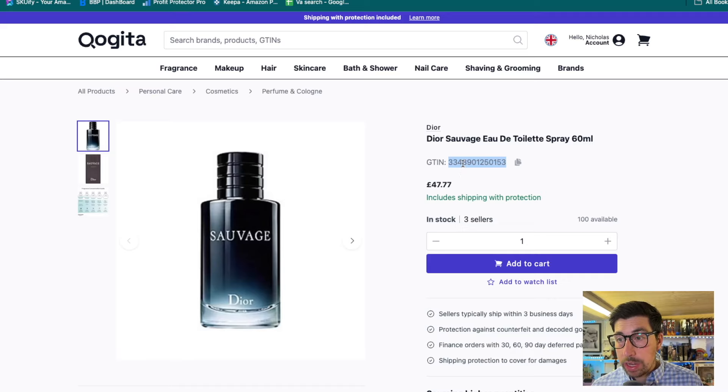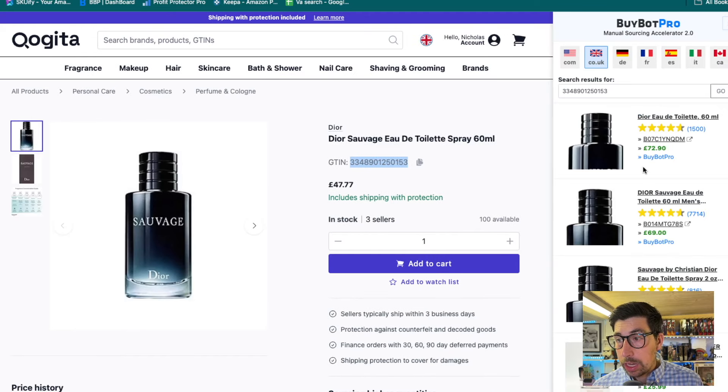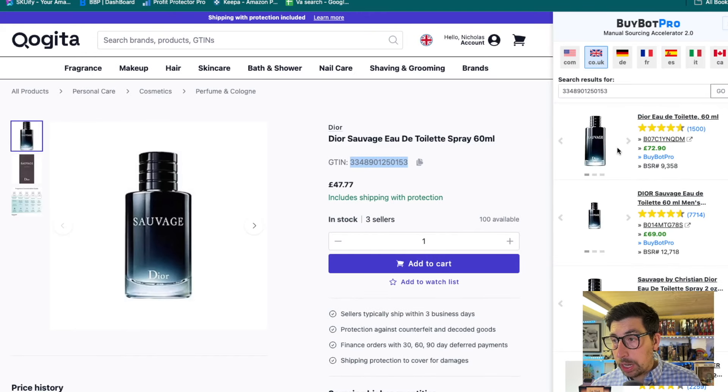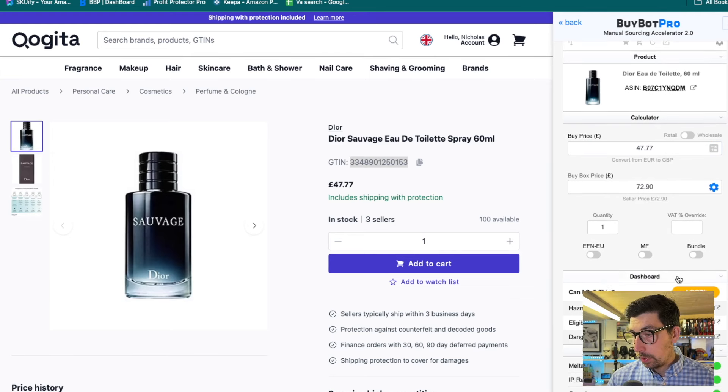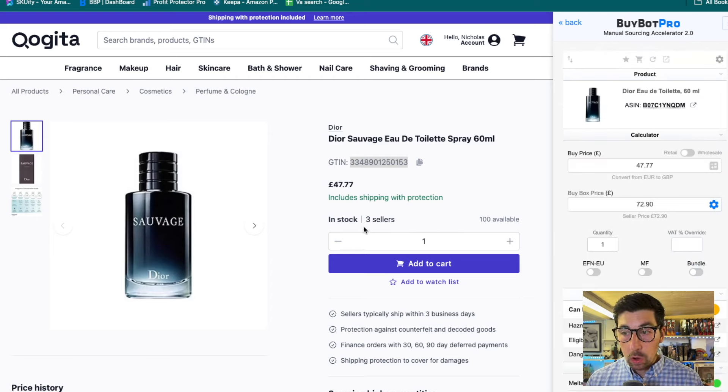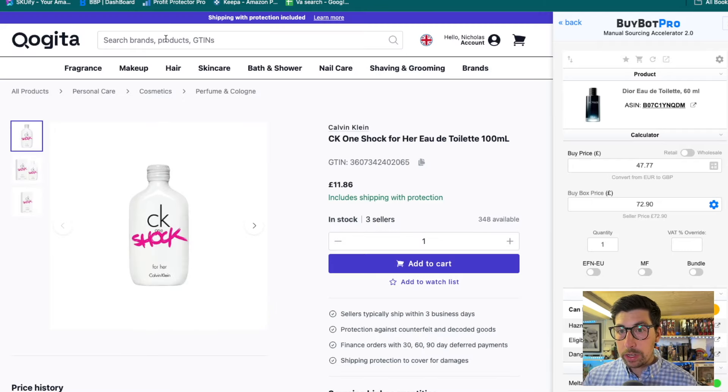Each item has its ASIN so if you wanted to do it manually you could. You can see we've got Editeur de Parfum 60ml with a buy price of £47, and potentially around six quid profit for yourself. This would be a better deal considering you could order these plus you have £100 off, so you can make money that way. You've got that £100 off to play around with.